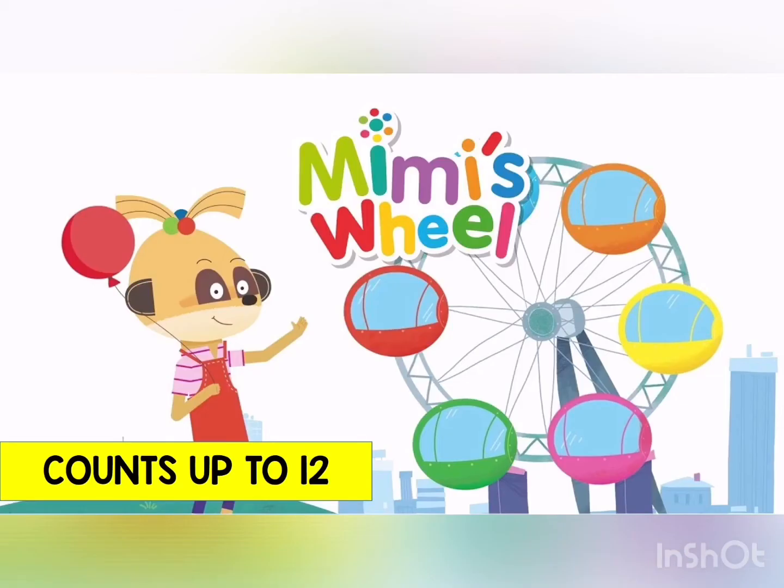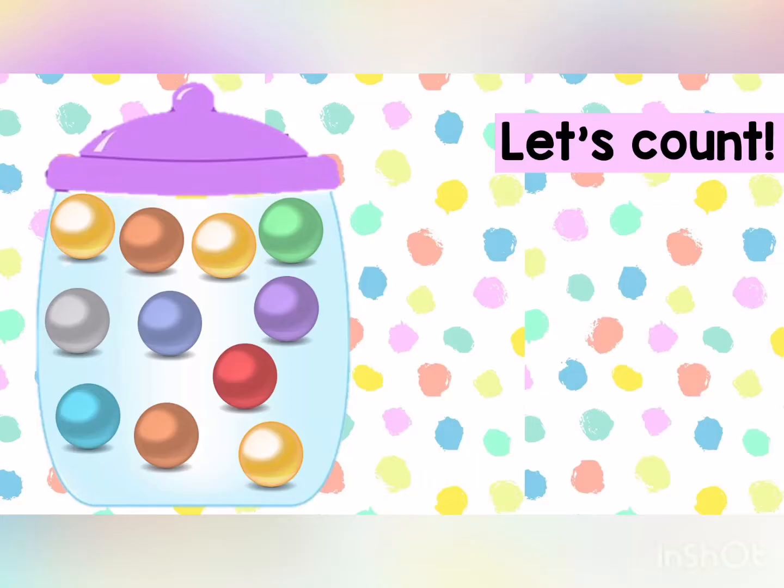Here we go. One, two, three, four, five, six. Let's count. How many balls are there? Let's count together.